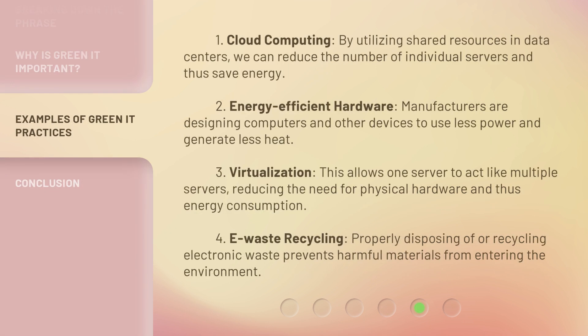One, cloud computing — by utilizing shared resources in data centers, we can reduce the number of individual servers and thus save energy. Two, energy-efficient hardware — manufacturers are designing computers and other devices to use less power and generate less heat. This allows one server to act like multiple servers, reducing the need for physical hardware and thus energy consumption. Four, e-waste recycling — properly disposing of or recycling electronic waste prevents harmful materials from entering the environment.